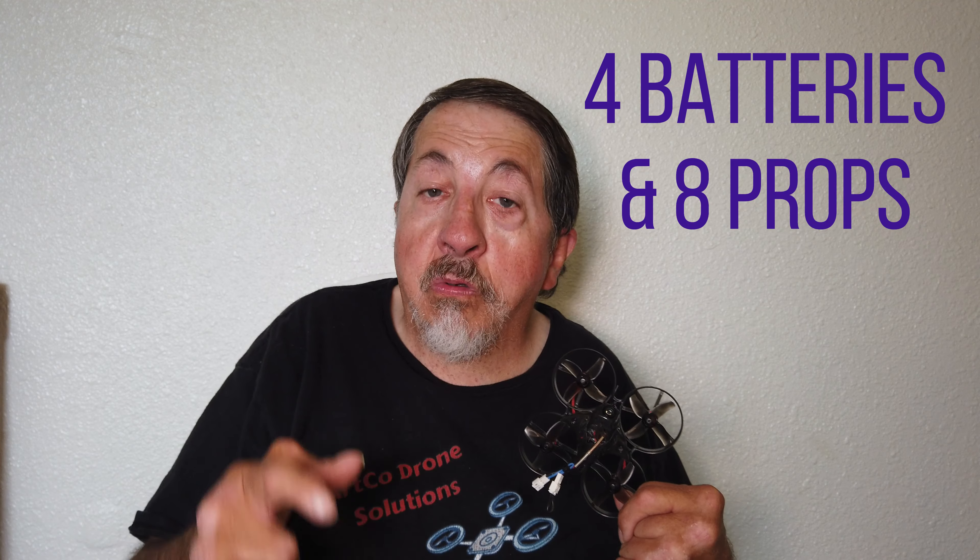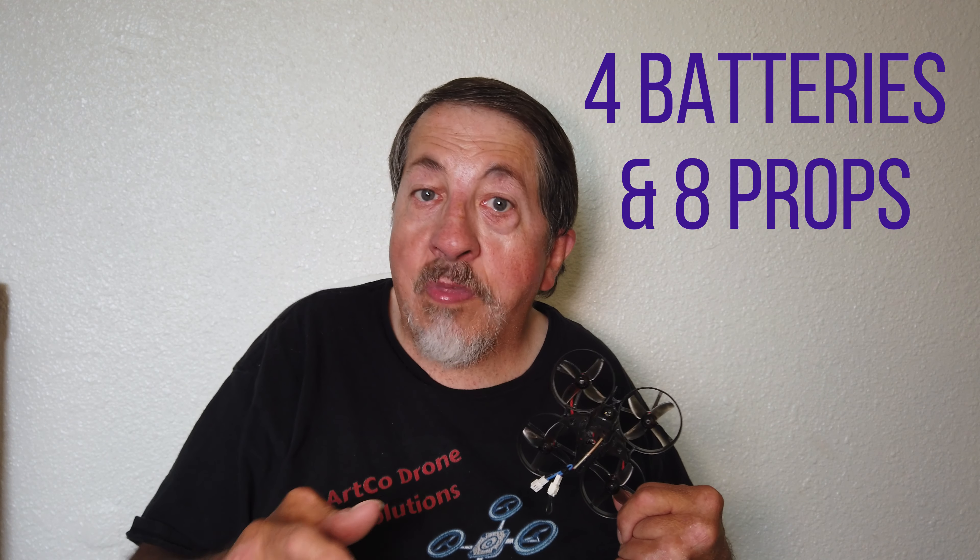I'm going to be giving away this bad boy with 4 batteries and 2 sets of props. That's 8 props plus the ones that are already on here, and a nice little box that comes with it.